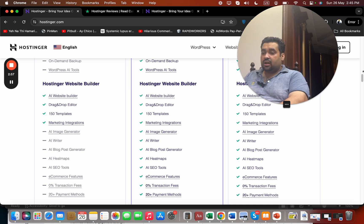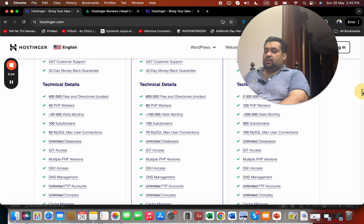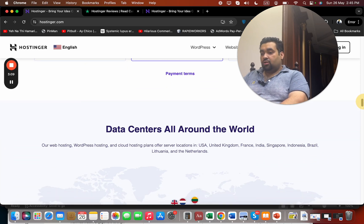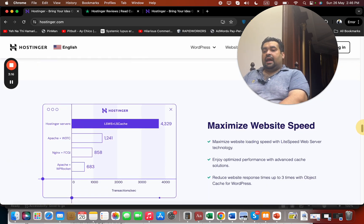Hostinger also provides amazing security features including DDoS protection, a malware scanner, and free WHOIS privacy protection. They have data centers all around the world so you can host in locations closest to your audience. Another standout feature is their LiteSpeed web server technology, which maximizes website speed — especially useful for WordPress users, loading sites much faster than competitors.